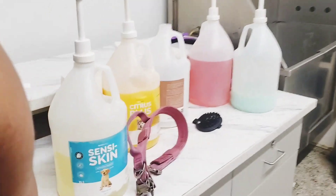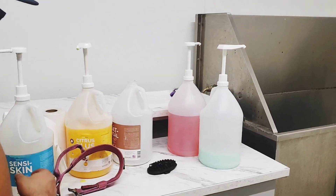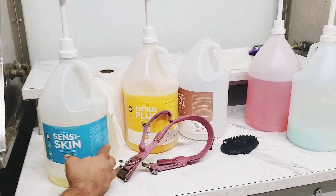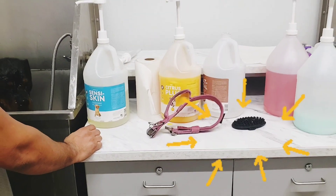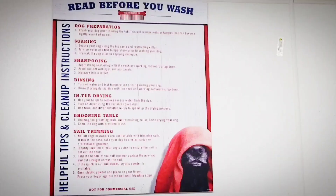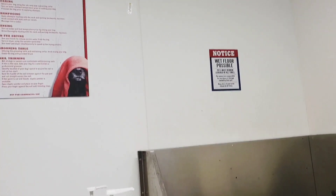Here are the shampoos that they offer — types for sensitive skin, different hair types, and scents. They also had this brush for scrubbing which is really nice to use. They have some helpful tips and clean-up instructions on a poster letting you know how to use everything.